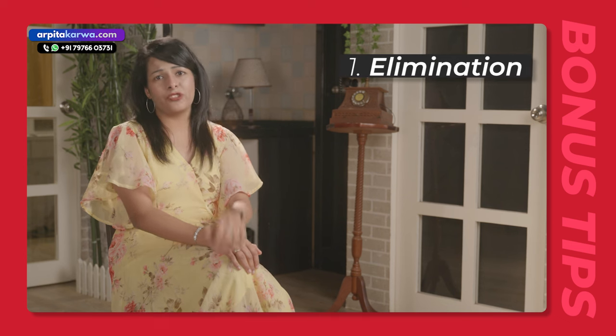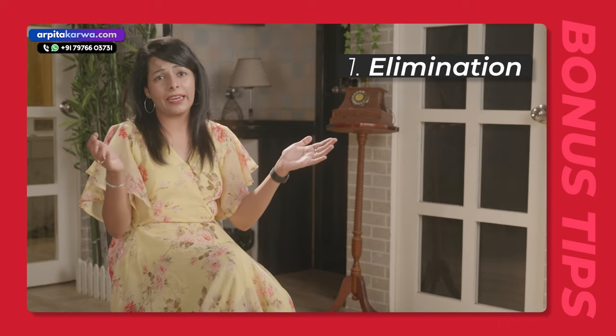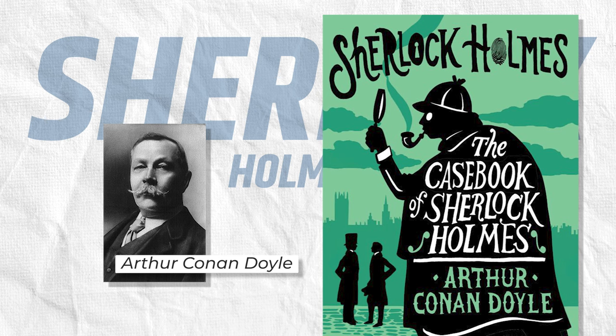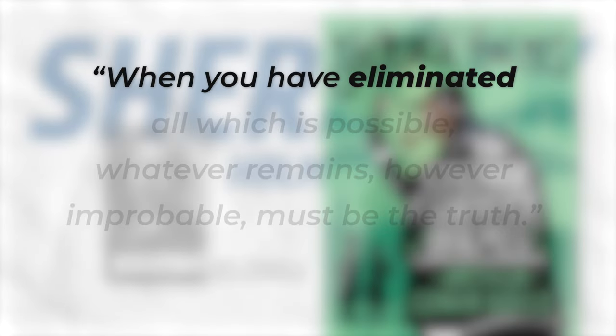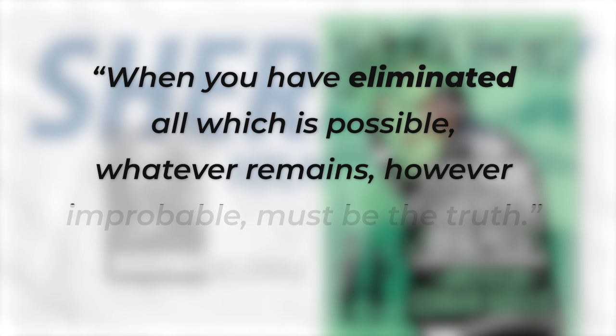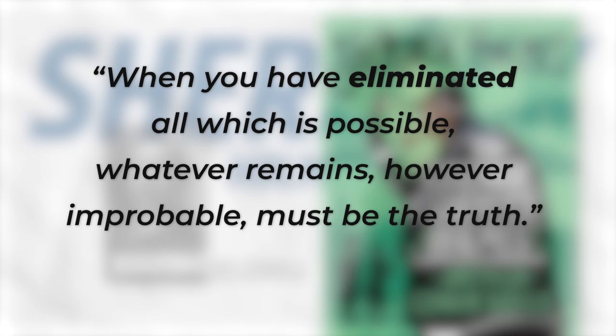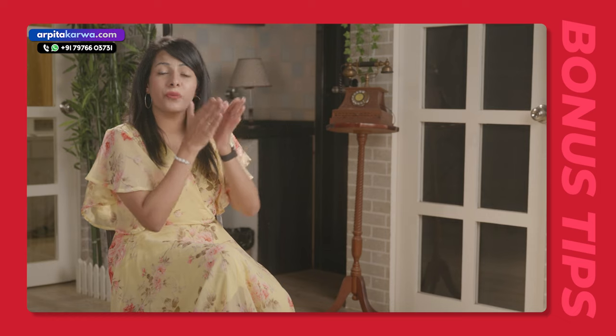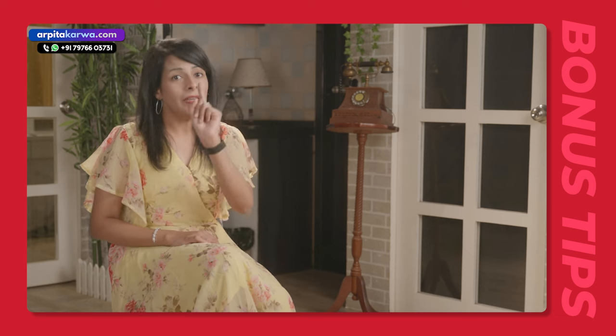Now, as promised, let's move on to the bonus tips on how to solve MCQs. The first bonus tip is elimination — one of my favorite tips, which I derive from the fictional character Sherlock Holmes created by Sir Arthur Conan Doyle in the 19th century. In 'The Casebook of Sherlock Holmes,' there is a famous line: 'When you have eliminated all which is impossible, whatever remains, however improbable, must be the truth.' You can apply these words to the four options to get the right answer. After you have eliminated the wrong options, the one which remains shall be the correct one. Whenever you are confused between options, use the elimination technique — it will act as smart guesswork and make your answer more probable.